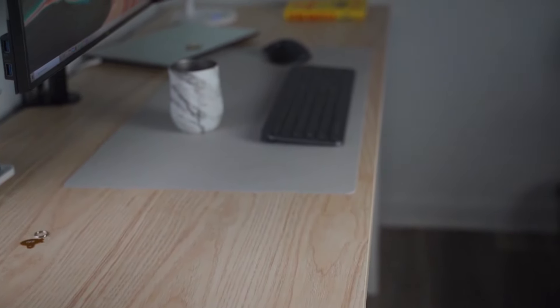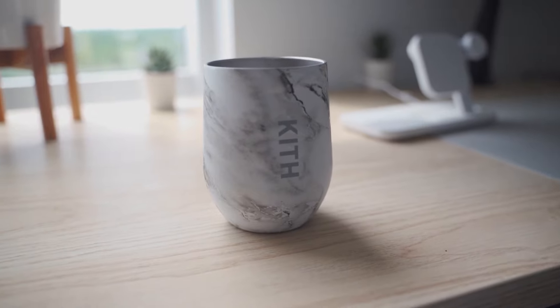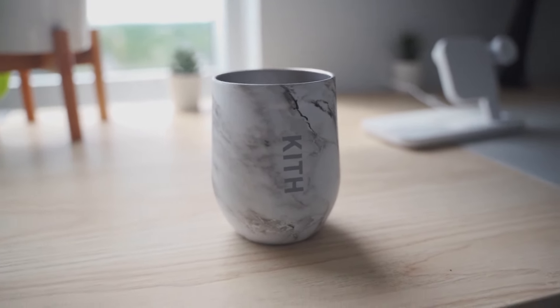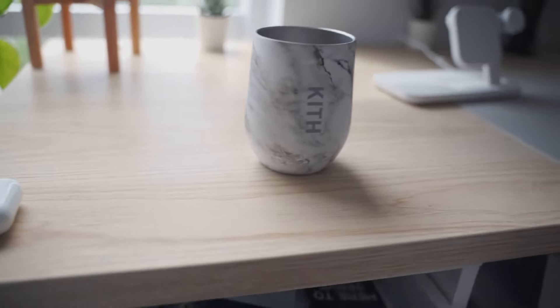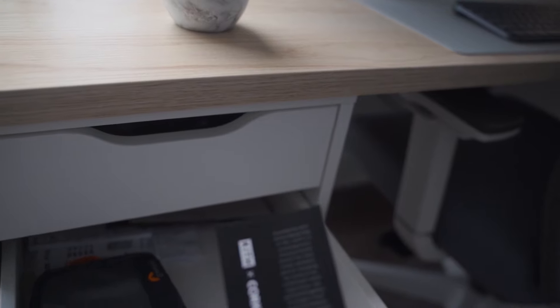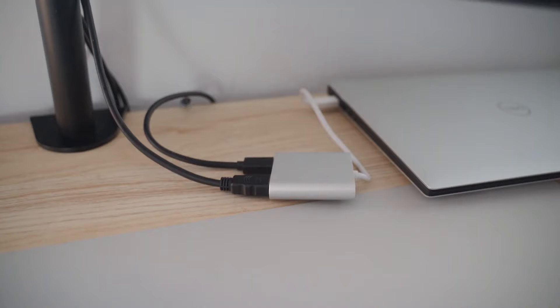I also got this really dope wine glass thing from Kith because I went to New York City about a week ago. I love this — it keeps everything hot up to around nine hours and cold up to three hours. It was a collaboration between Kith and Corksicle. They designed this wine glass and it's really cool — 16 ounces. I love the contemporary design of this mug slash wine glass, whatever you want to call it.